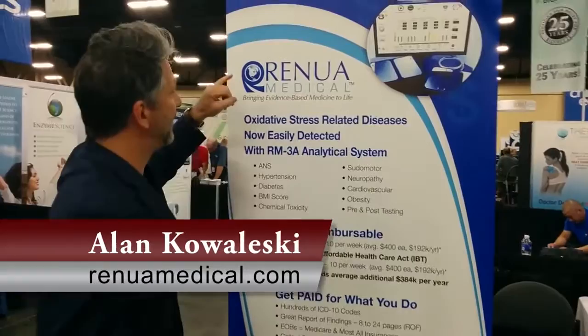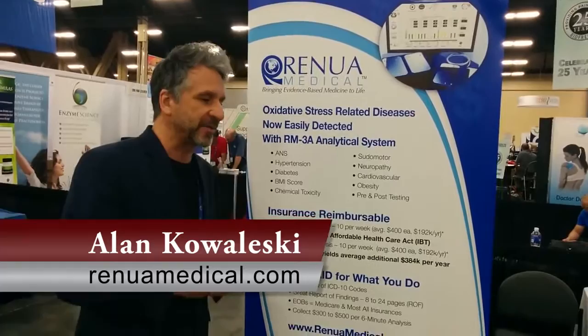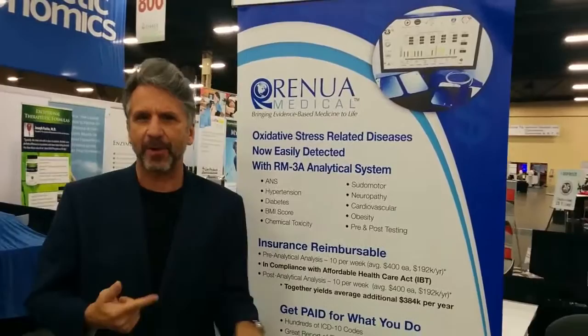The analytical analyzer literally is a six-minute analysis that will give you eight indicators of all the oxidative stress-related diseases: insulin, metabolic rate, cardiovascular, neuropathy, hypertension.